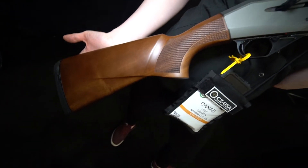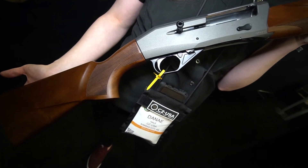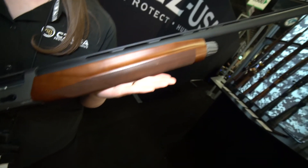We also have other models. We have one with a bronze receiver, an all camo synthetic, a black synthetic, and then a standard black receiver with this Turkish walnut stock.